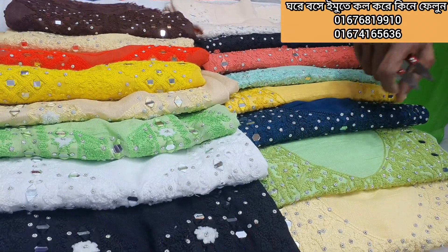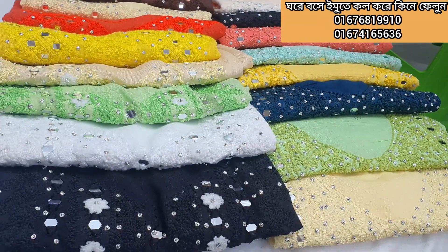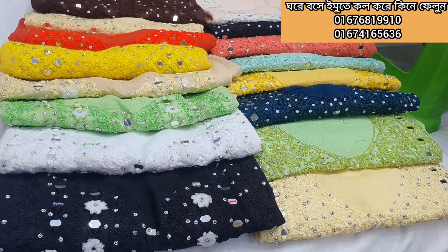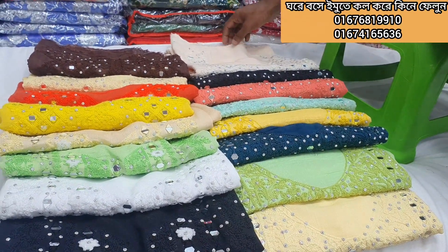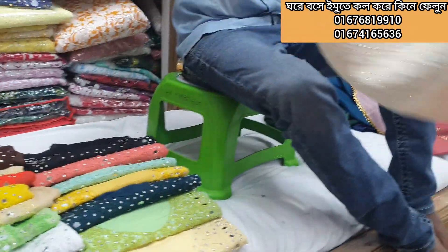Assalamu alaikum, welcome back to my channel Waste Pair VDs. In this video, you will see a beautiful slap cut and gorgeous pattern. One piece is $55. Wholesale is available as well as watercrow fill at $55.